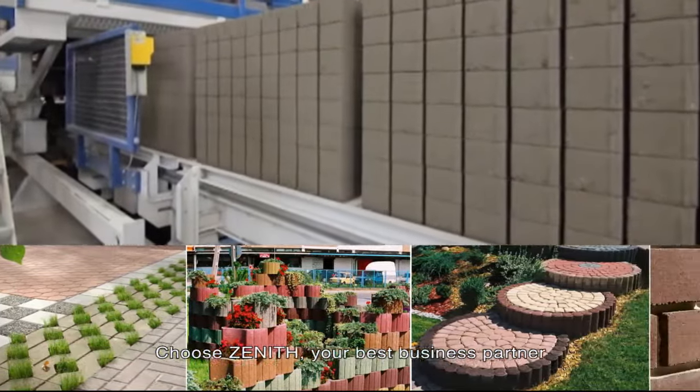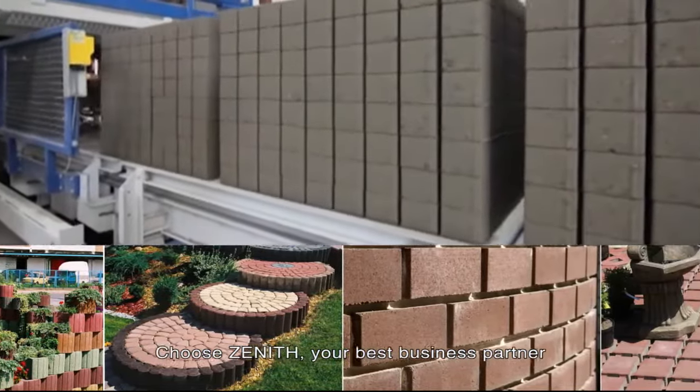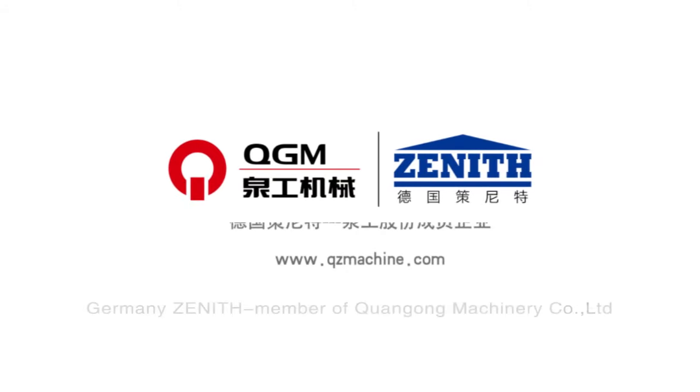Germany Zenith, member of Chuangong Machinery Company Limited. Choose Zenith — your best business partner.